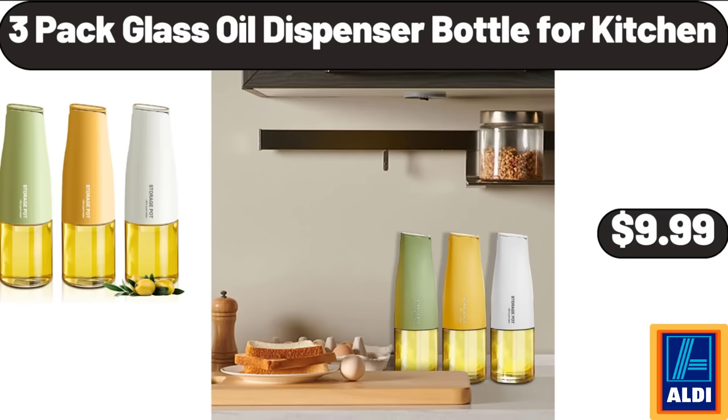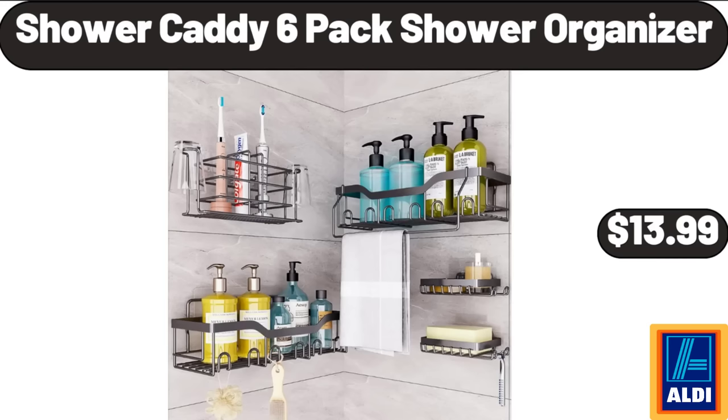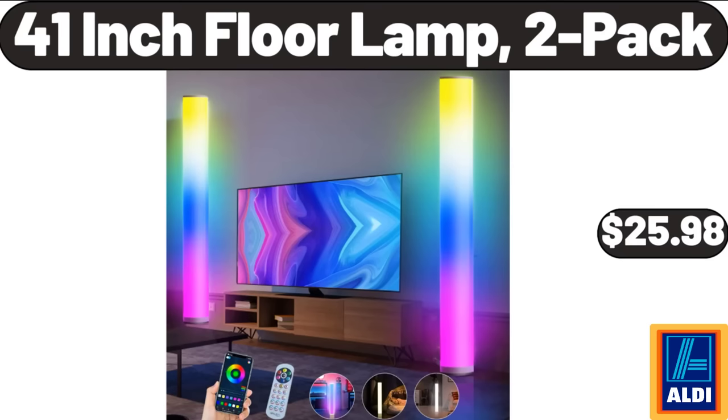3-Pack Glass Oil Dispenser Bottle for Kitchen, $9.99. Professional Ionic Hair Dryer, $19.99. Shower Caddy 6-Pack Shower Organizer, $13.99. 41-Inch Floor Lamp, 2-Pack, $25.98.